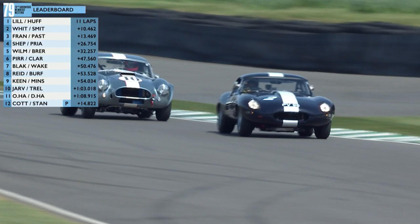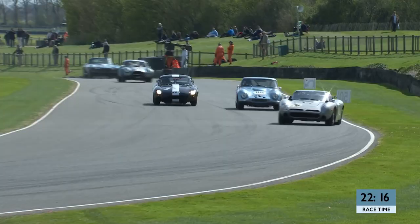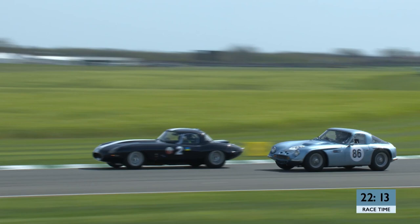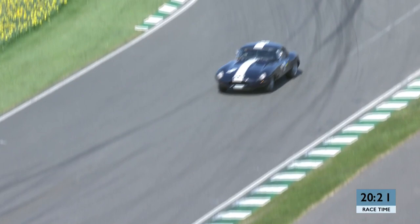Our race leader on the number two car — so Rob Huff then, certainly enjoying himself out there. He's properly sideways on the entry to the chicane as well. It looks like Phil Keen's going to be in good shape — that's all pretty tight, certainly was.